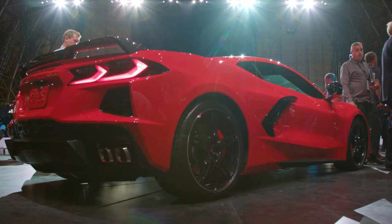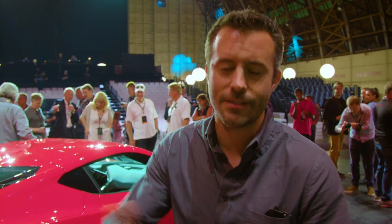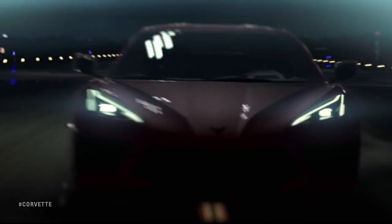It makes 495 horsepower with the performance exhaust, and with launch control and performance options like the Z51 track package, it enables 0 to 60 in less than three seconds, which is pretty spectacular.